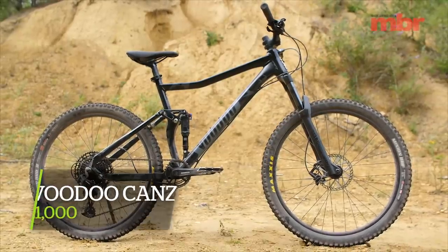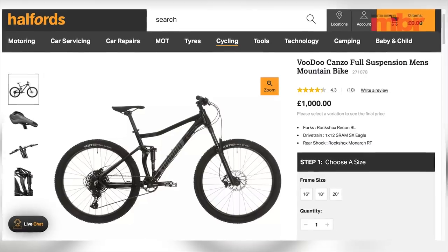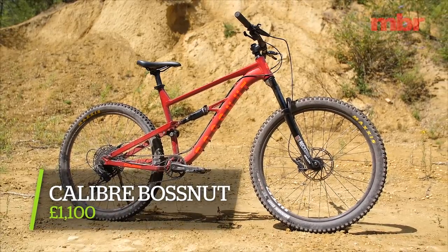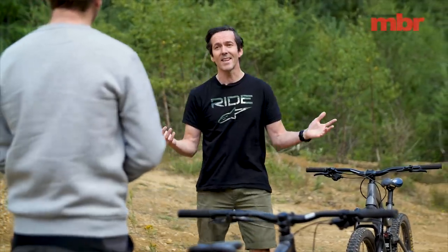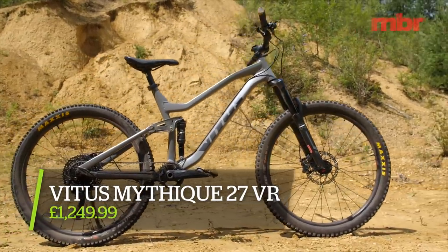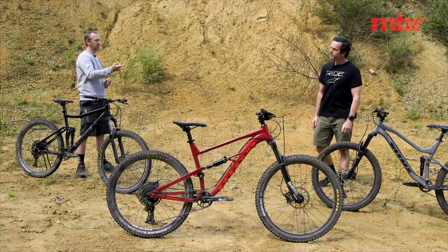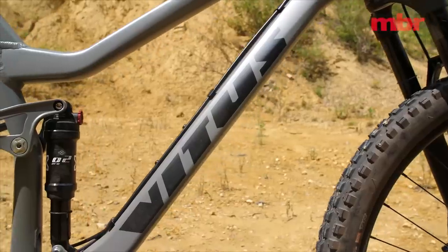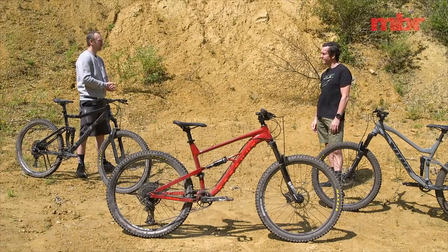The three bikes in the test: at £1,000 we have the Voodoo Kanza, sold exclusively through Halfords. At £1,100 is the Caliber Boss Nut — up £100 from last year but completely redesigned, available through Go Outdoors though they sell like hot cakes. Finally, the Vitus Mythique 27 VR at £1,250, delivered to your door in a box and also available with 29-inch wheels at the same price.